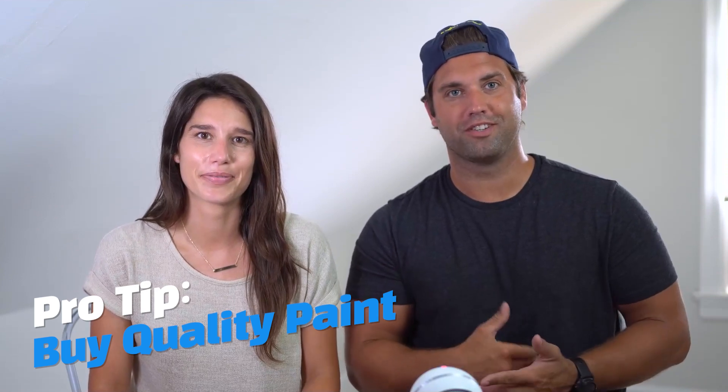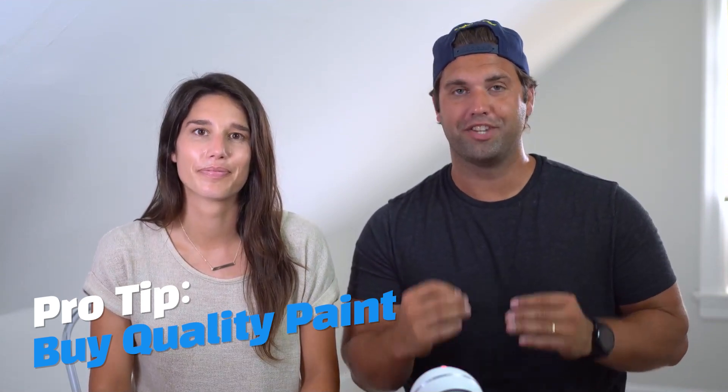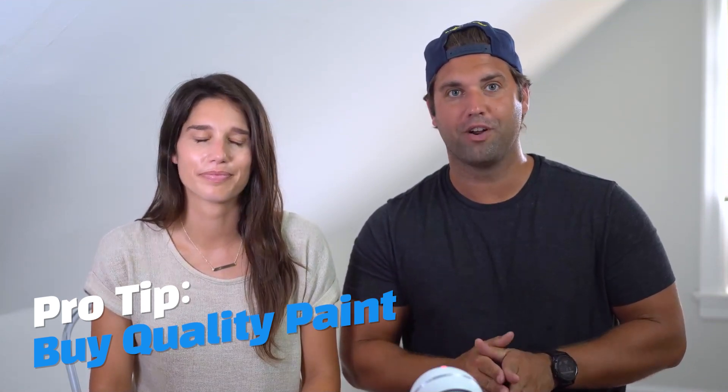Maybe some from BiggerPockets. Pro tip: buy quality paint. If you purchase the cheapest paint you could find, you're definitely going to be doing four or five coats to get good coverage. So what you're thinking is cost savings per can, you're actually losing on having to buy more of it.